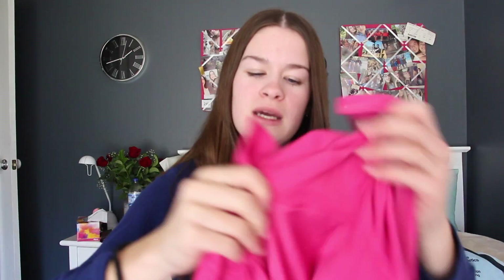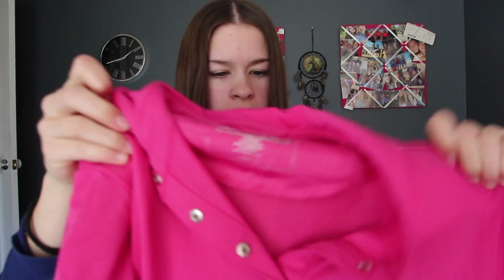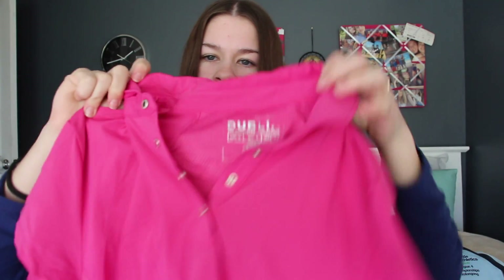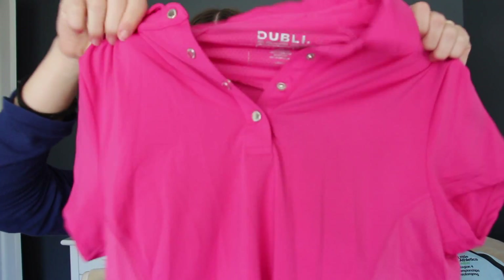Next is my pink polo from the Dublin brand, which I actually never wear. It is really nice though — very thin, the back has all this aerated material, it has button-ups at the front and is really stretchy, perfect for summer. However I don't really wear pink very much so it doesn't get used very often.